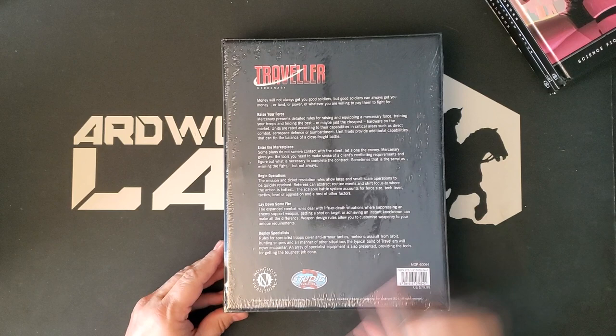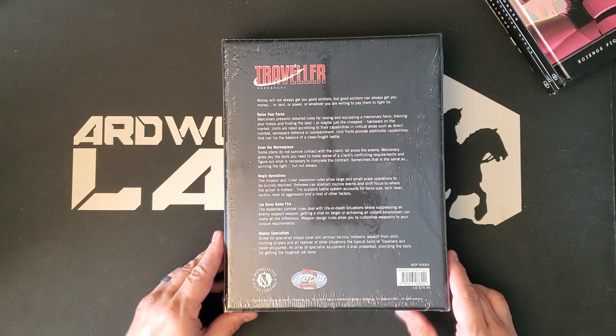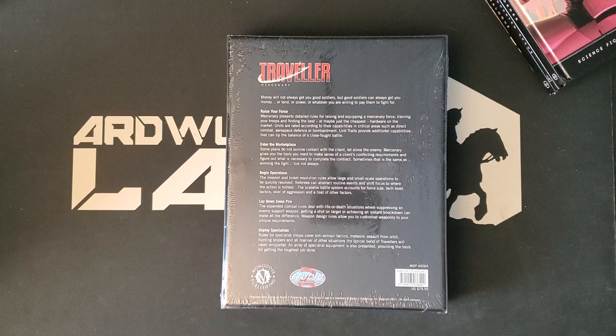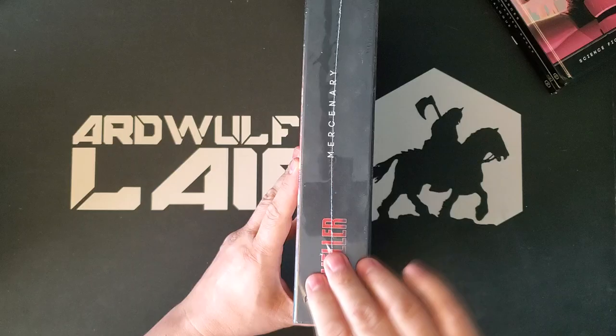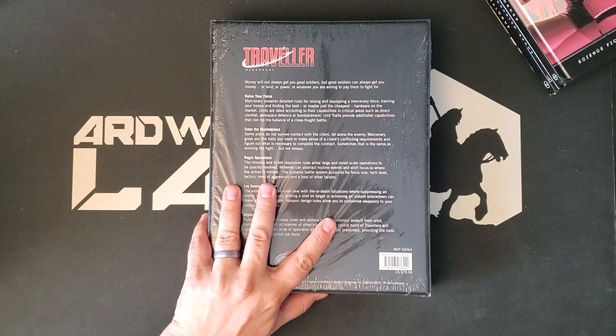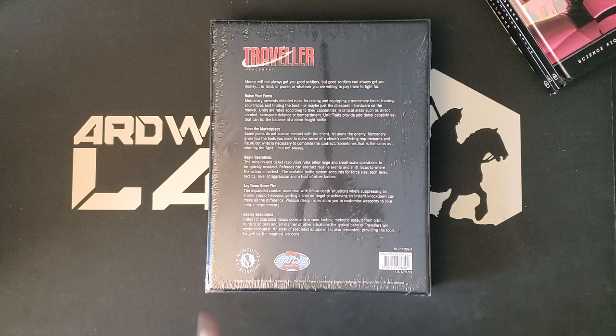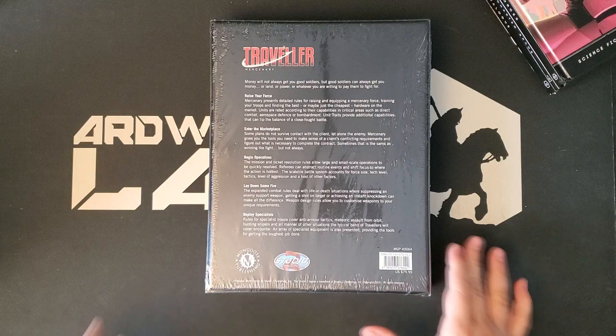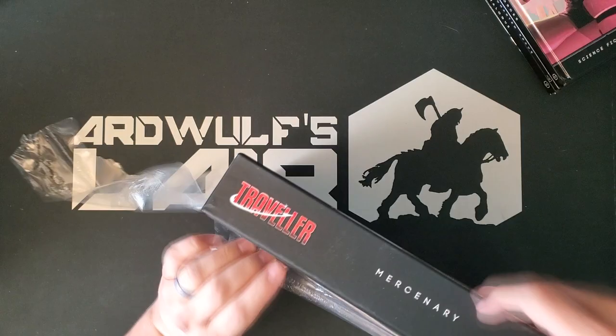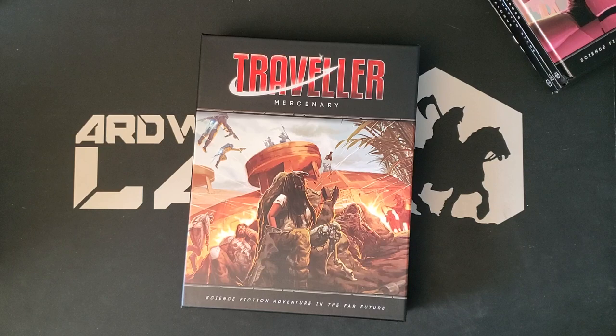The first thing we will open up is the box set. This arrived from Studio 2 Publishing. I'm not a hundred percent sure how to describe the relationship between Mongoose Publishing and Studio 2, but this stuff arrives in Studio 2 boxes and it has their logo on the back. One thing I'll point out is that they used to do this weird thing where you've got like a half cover on the box sets and they don't do that anymore. I'm happy that they don't, because that seemed a bit cheap and it caused them to not really sit right when stored upright on a bookshelf.